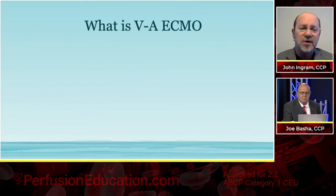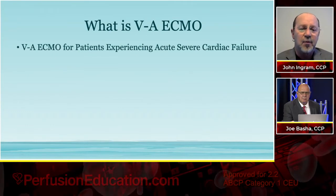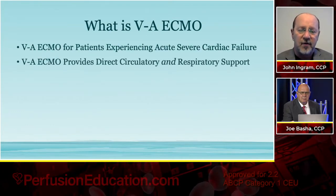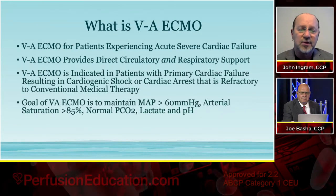So let's ask the question: what is VA ECMO? VA ECMO is for patients who are experiencing acute, severe cardiac failure. It provides direct circulatory and respiratory support.